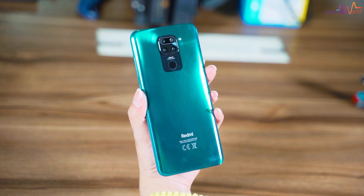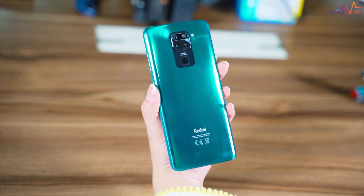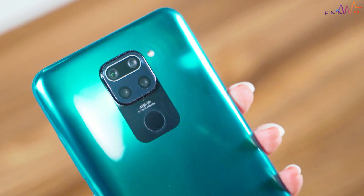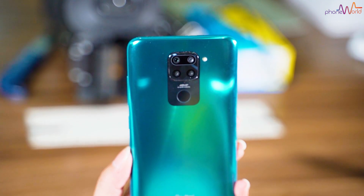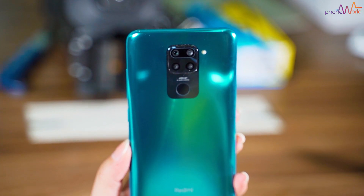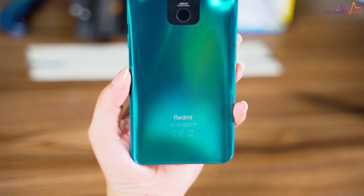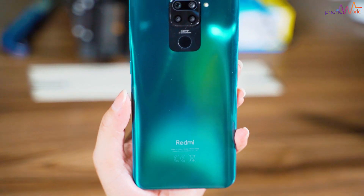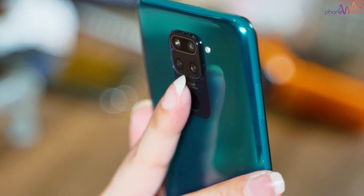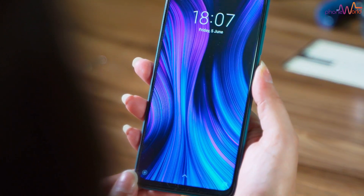Talking about the design of the phone — you get 4 cameras on the back. The main camera is 48MP and the ultrawide camera is 8MP. There is also a macro lens and a depth sensor. On the back you also get a fingerprint sensor, which is fast and blends nicely into the design — it doesn't feel out of place.